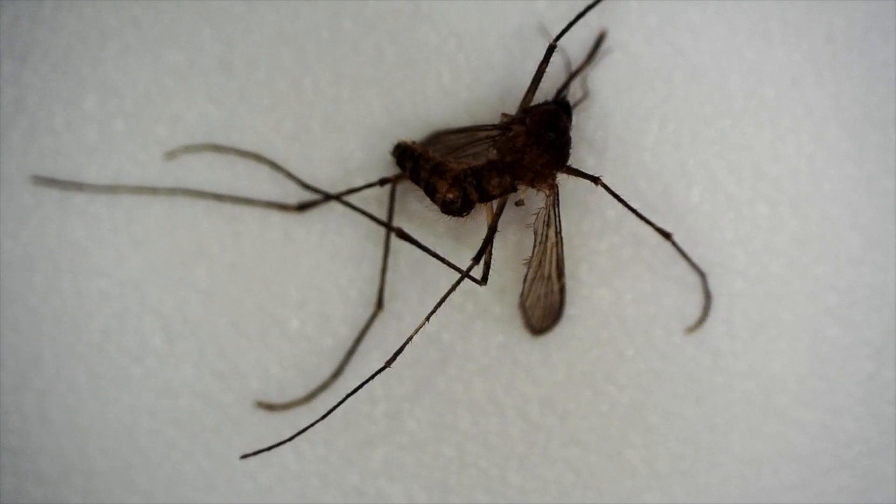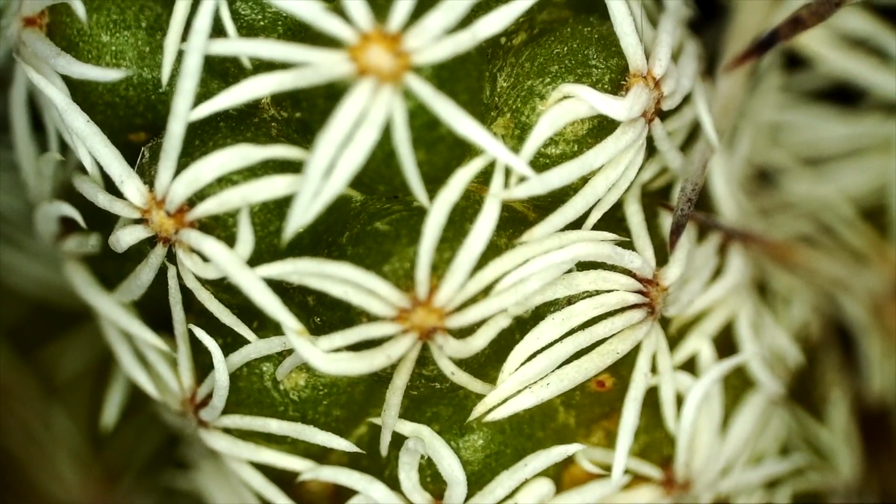Today we take a close-up look at a mosquito and a few other interesting items. Can you tell what these are? Find out at the end of the video.